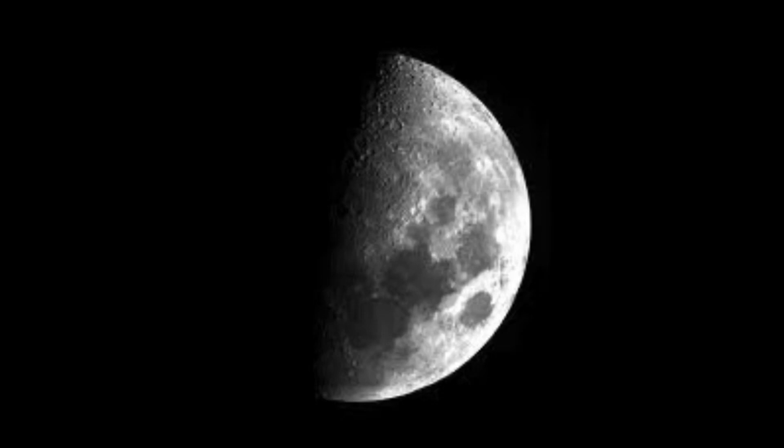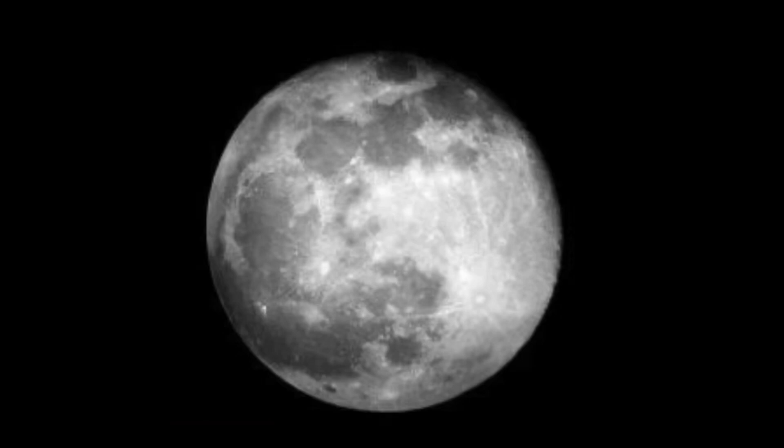Remember, the moon only looks like it is changing shape. It is always a big round rock, but it can look different during its orbit depending on how the light reflects off it. Halfway through its cycle, the moon looks like this. This is called a full moon because the full, round moon is shining brightly in the night sky.